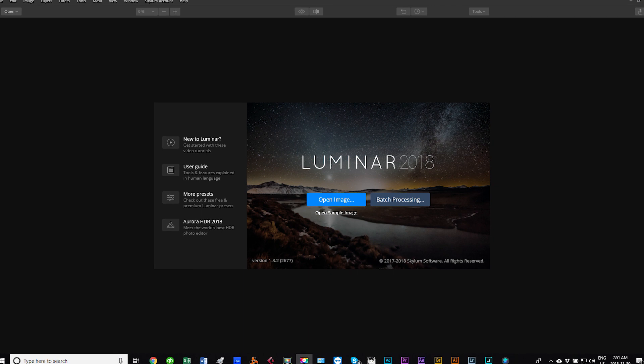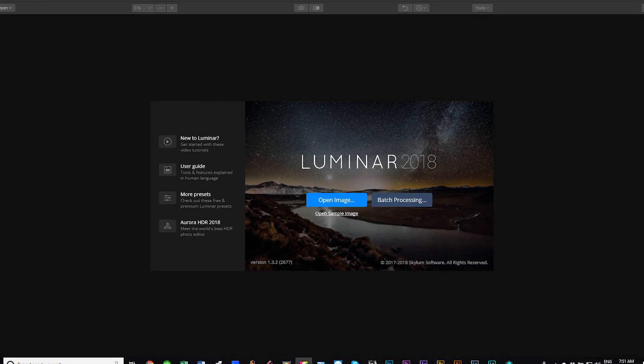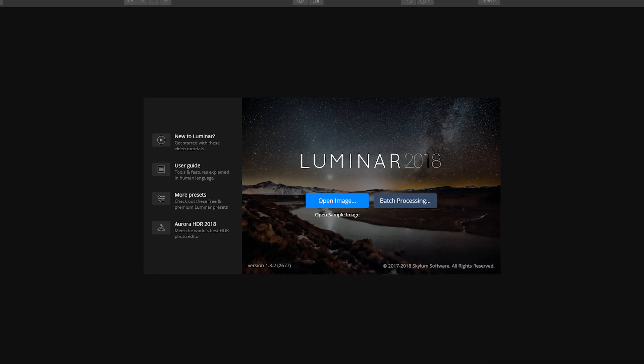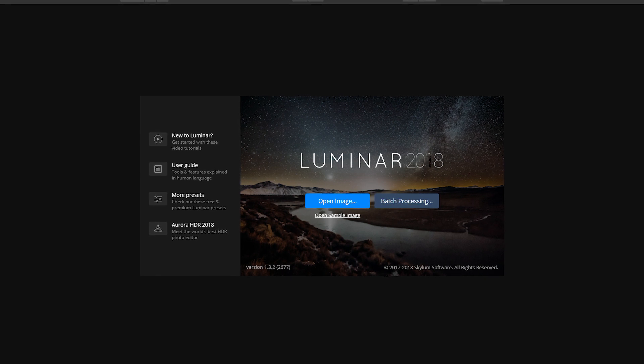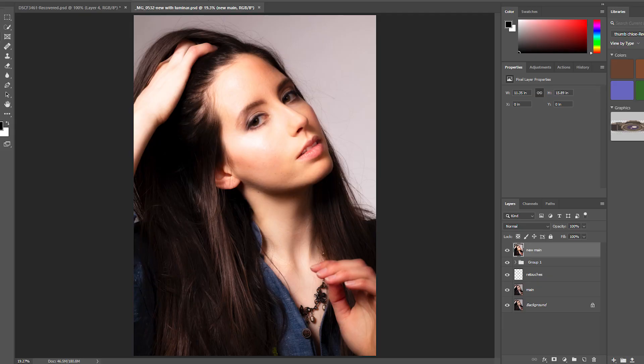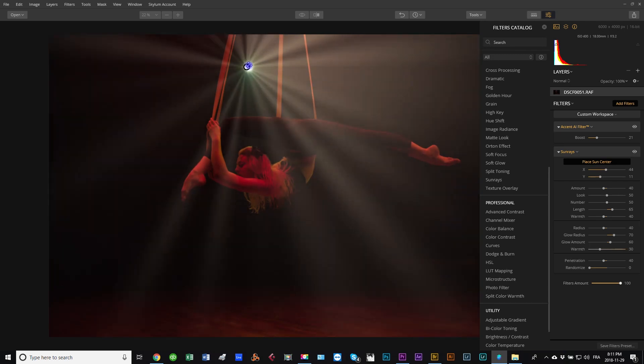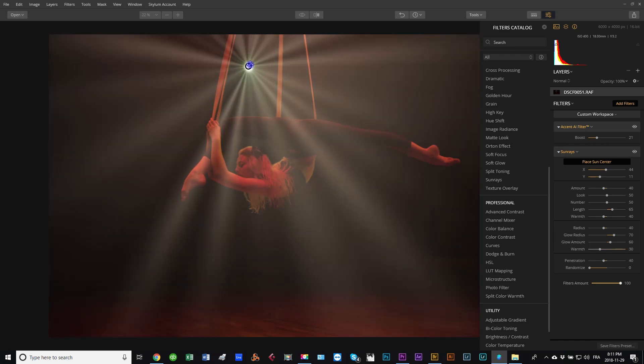I tried it out and after a few weeks of having the software installed on my computer, I really started realizing that Luminar is a powerful AI-based photo editor that gives intelligent, customizable, quick, and personalized results. It's a more complicated alternative to an Instagram filter and a simpler alternative to Photoshop — sort of an in-between — and that's why I really love the software a lot.